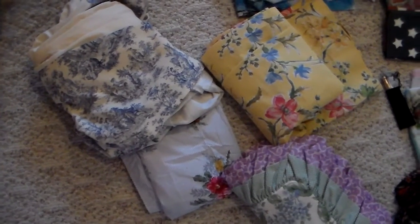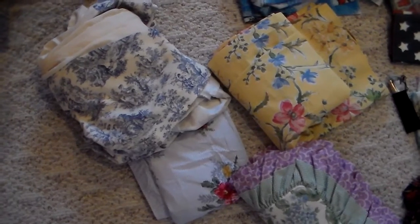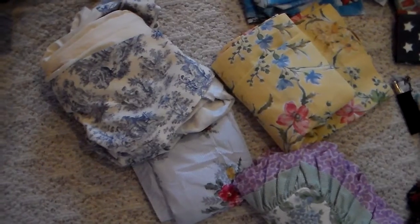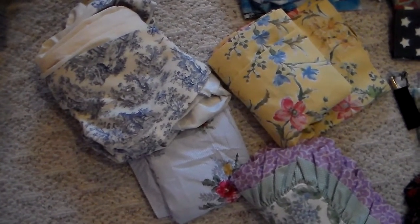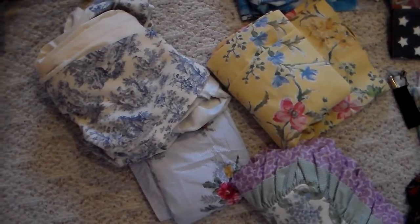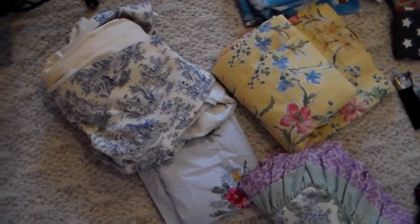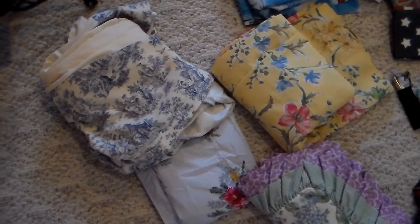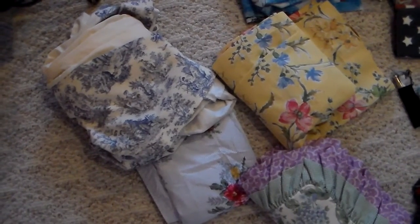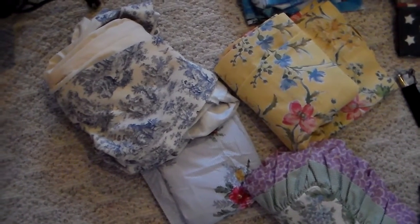I wanted to come to you today to show you some of the items that I got at a church garage sale, and then I stopped by Savers on their 25% off day. I've never been to this church before, and some of the prices were good and some were kind of elevated, so I took advantage of what I could. The first thing I usually go to is the linens, and whoever said that thrift shopping, garage selling, and church sales is not an Olympic event is wrong.